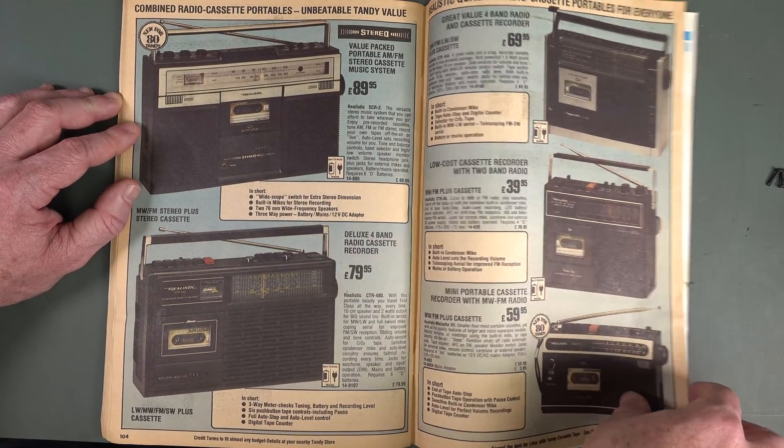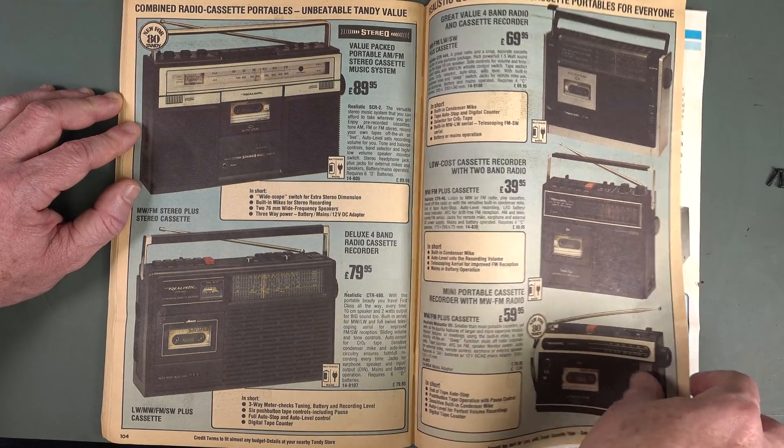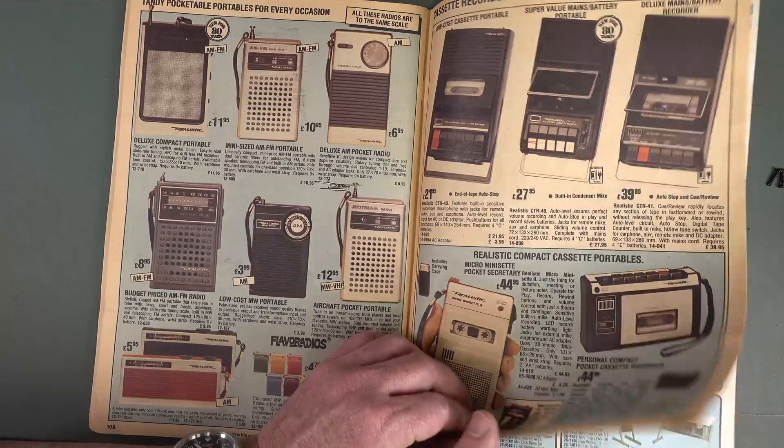Look at these portable desktop cassette ones, long wave receiver — that was all the rage. Transistor radios, fantastic — listen to the trots! Just more remote control stuff, bedside clock radios.